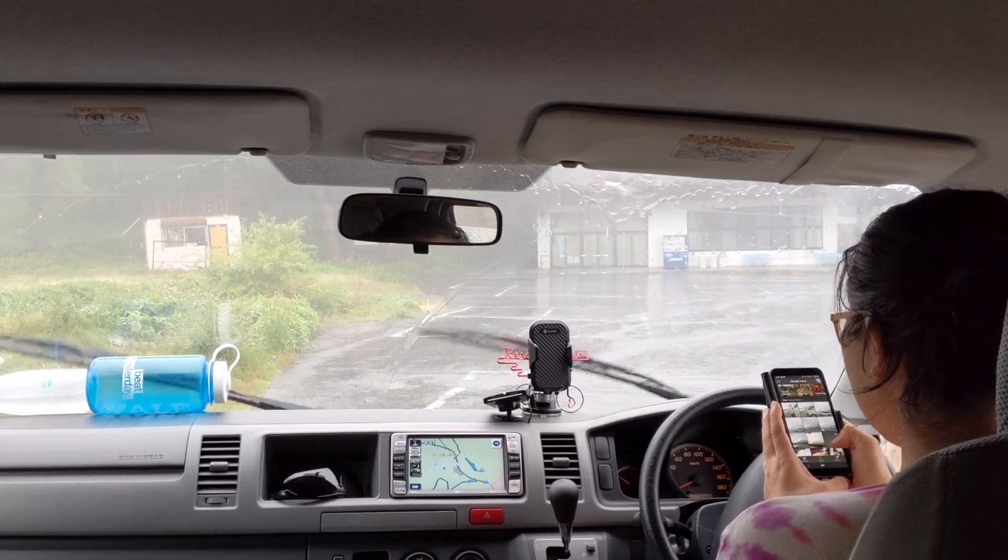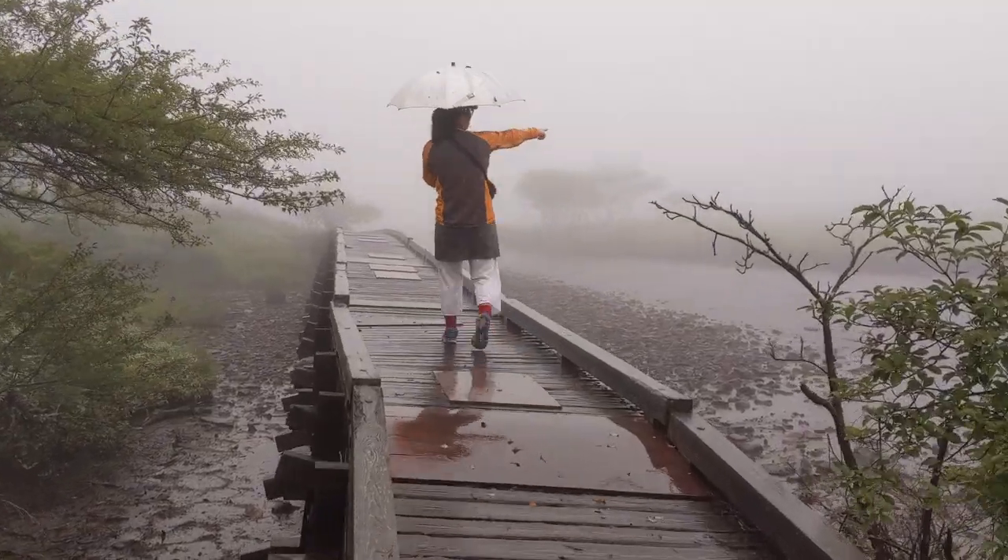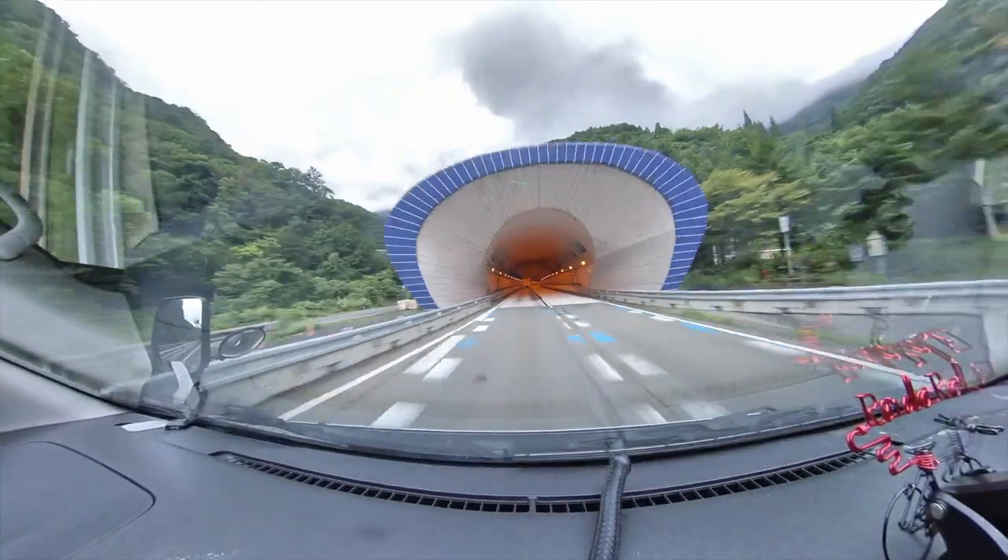Go for a bike ride? Heck no. Luckily, van life came to the rescue, and with a little extra driving, we found a whole new adventure.